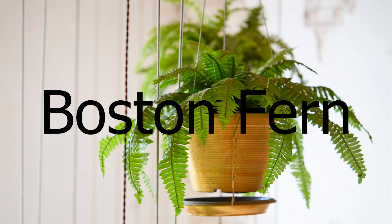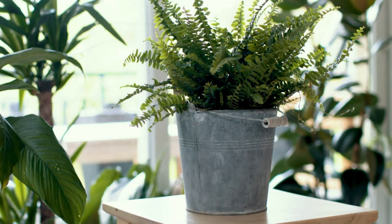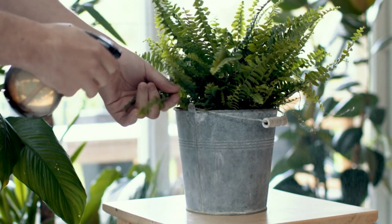The Boston fern. Boston ferns are known for their lush green foliage and ability to thrive in high humidity. They're also great at removing toxins from the air.